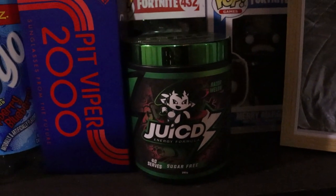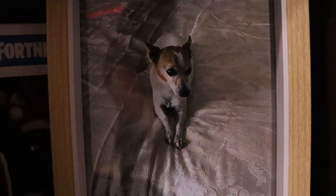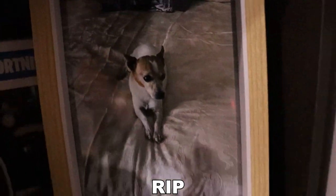I've got my box for my Pit Vipers — inside is my Pit Vipers, but if you want to see what those look like, go to my Pit Vipers video. I've got an empty Juiced container — the powder container. I've also got a framed photo of my dog that sadly passed away in December 2020 — rest in peace.